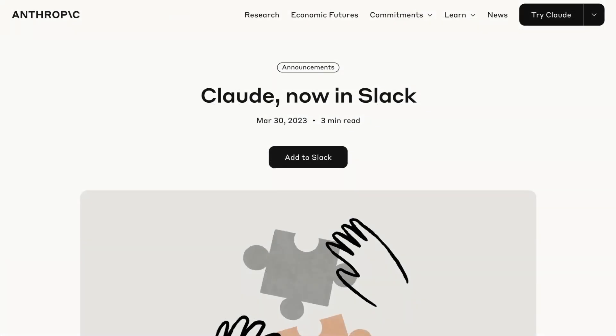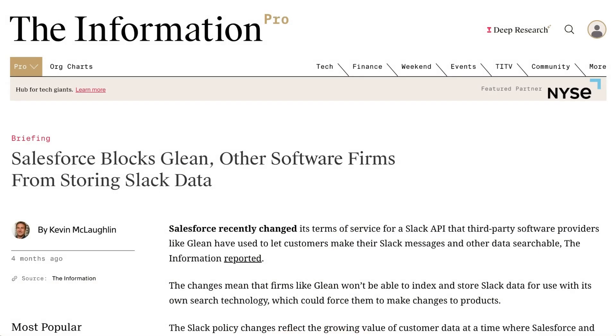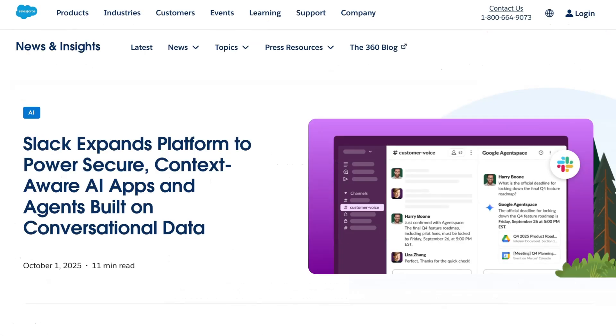Some noted this is actually the second time Anthropic has announced Slack integration, with the previous launch back in early 2023. That iteration was made impossible in June when Salesforce changed Slack's API policy to prevent third-party AI products from accessing chat data — a change that severely impacted products like enterprise AI search engine Glean. Alongside this week's announcement from Anthropic, Salesforce announced a general policy change to allow third-party AI apps back into their ecosystem, including a new API for real-time search, an MCP server, and enhanced developer tools. However, Glean was notably absent from the partner list, with Salesforce seemingly wanting to control the context and search layer themselves.